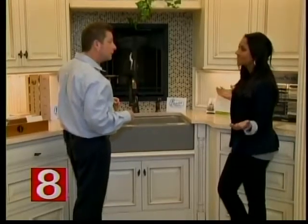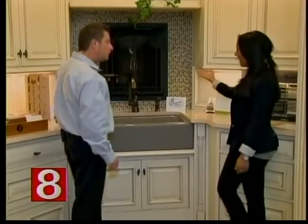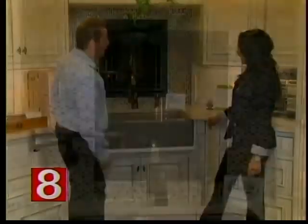I think coming to the showroom would give you ideas. Maybe you don't know exactly what you're looking for, but you look around. I mean, I would have never thought a fireplace with a backsplash. Yeah, that's a great addition to a kitchen. There's no doubt about that.